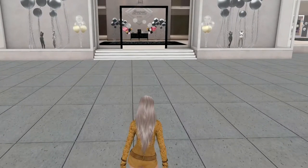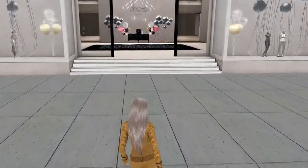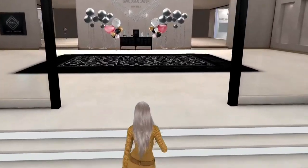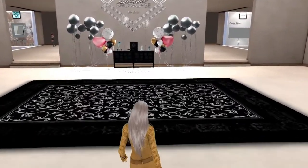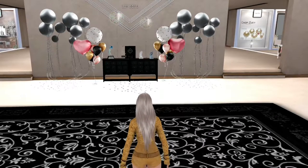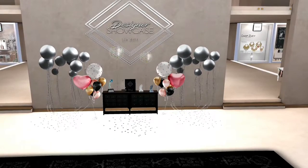This is the outside of it. As you can see, it's very festive, full of balloons, and it's a really beautiful look. You can see here at the opening we've got all the balloons and the actual logo of Designer Showcase and when it was established.